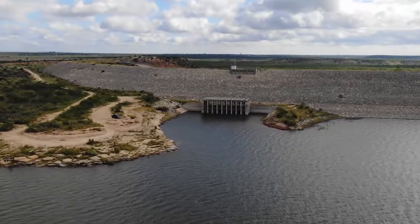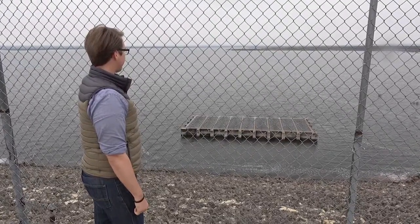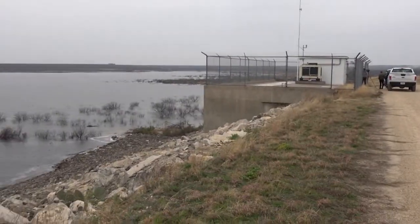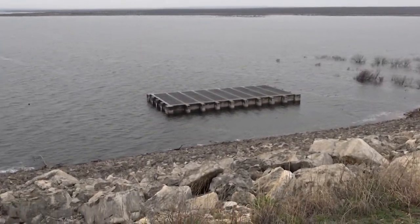Twin Buttes Reservoir is at 60% full, something that has not happened since the 1990s, and it's still rising. With the rains that we received here at Twin Buttes and the levels that we're at now, we're continuously monitoring all the instruments here along the dam to keep track of flows and pressures.